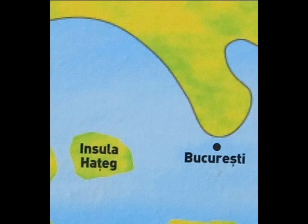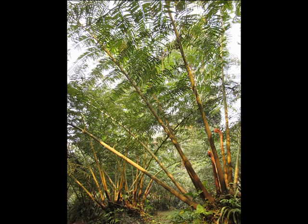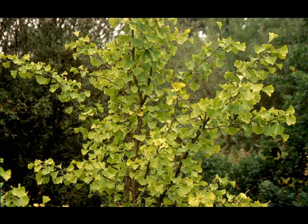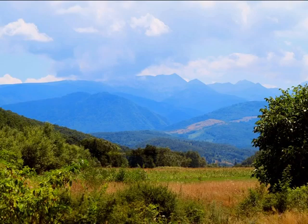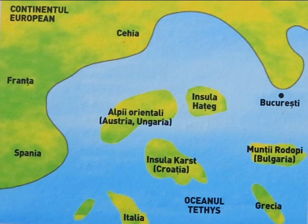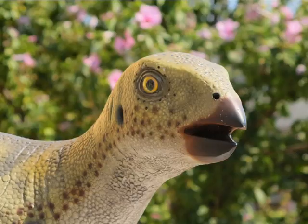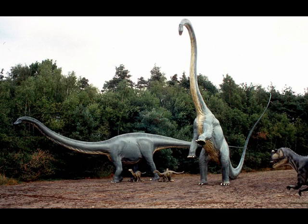Harteck island measured 80,000 square kilometers, so it was twice as large as the Netherlands. The island existed in the Cretaceous period and was located in nowadays Harteck and Huniduara counties in Romania. Harteck island was situated about 200 kilometers from the big land mass. The Cretaceous was a geological period which dates from 145 to 66 million years ago.